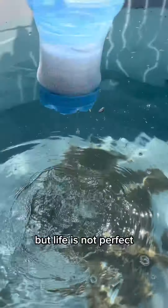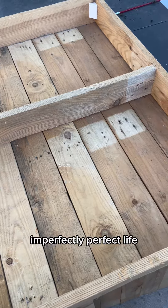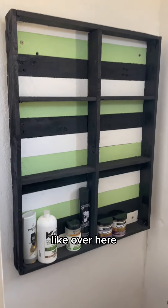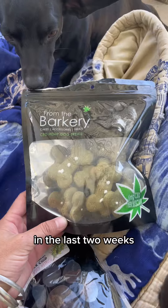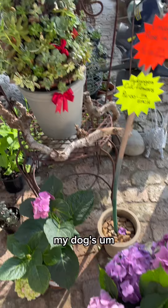Life is not perfect, so I want to show you my imperfectly perfect life. Stick around if you want to see all kinds of projects — like over here, where I turned some little planks and things into a nice cabinet for my bathroom.